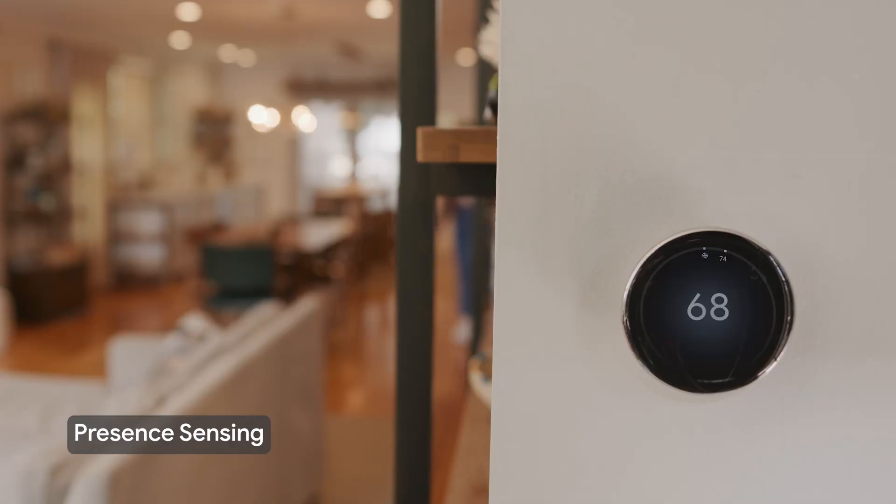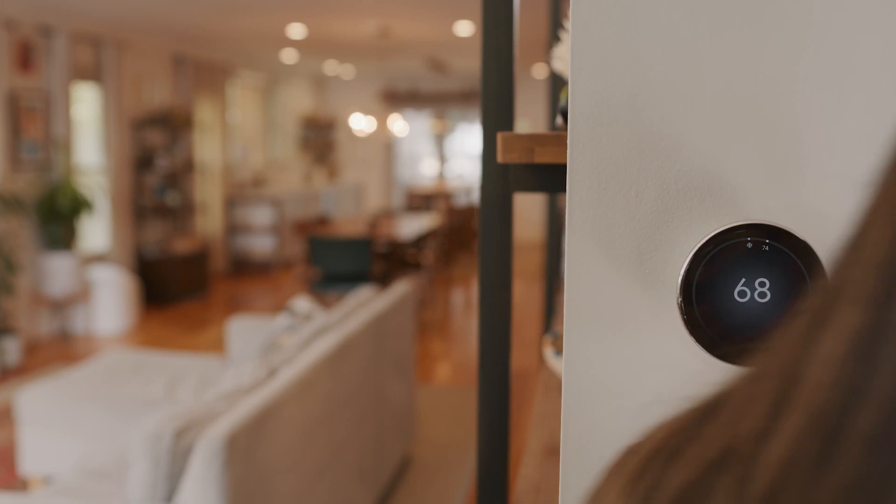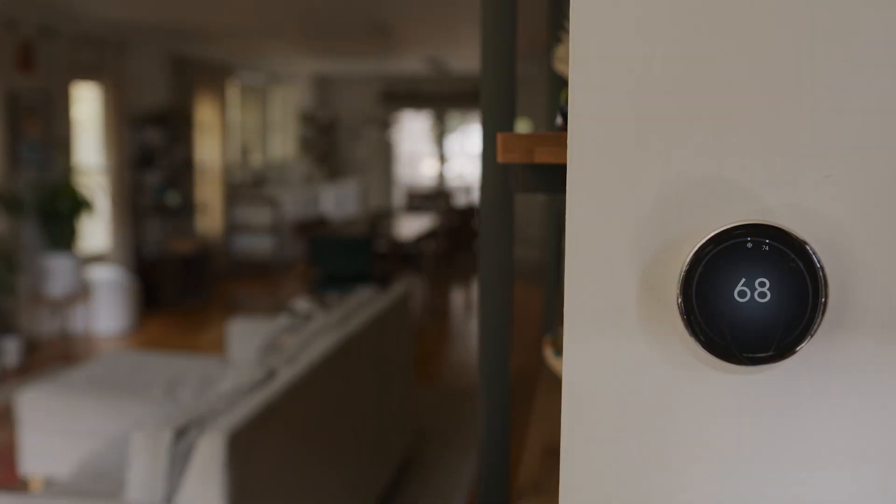Your Nest thermostat uses its own motion sensor, sensor data from your other Google Nest products, and your phone's location to sense when you're away from home.